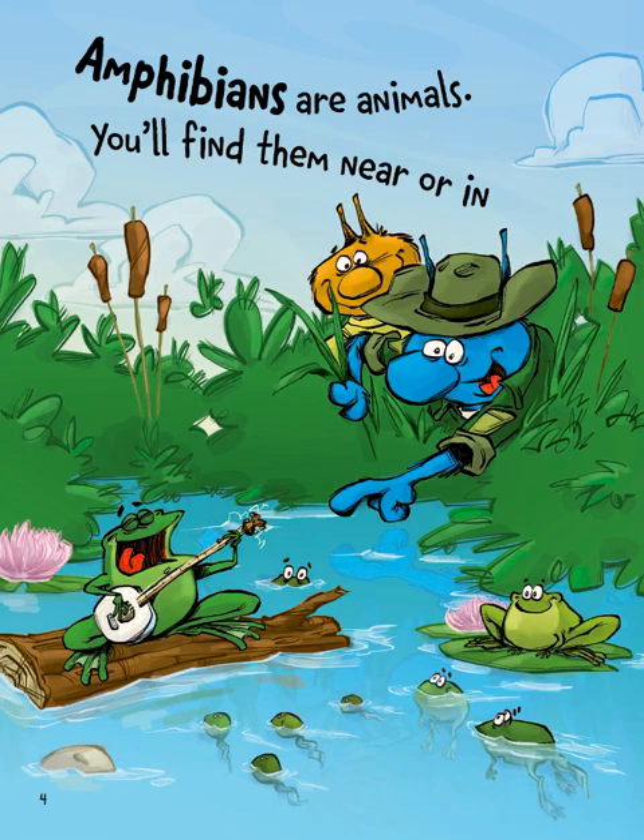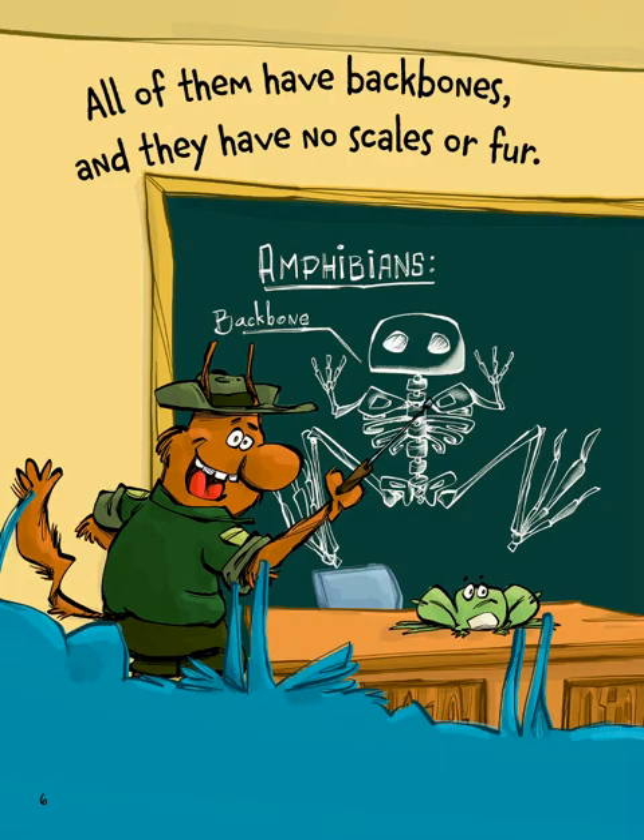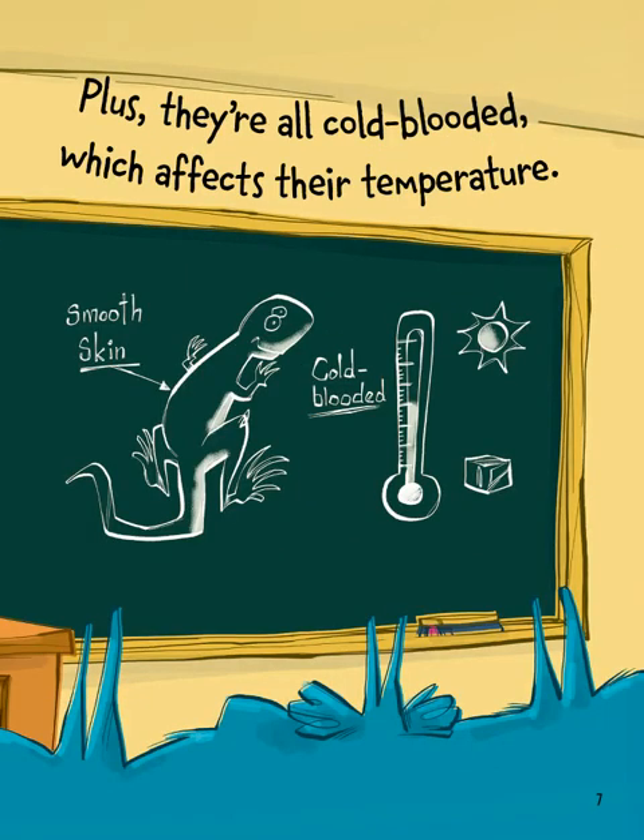Amphibians are animals. You'll find them near or in a lake or stream or on dry land, and most will have smooth skin. All of them have backbones and they have no scales or fur. Plus they are all cold-blooded, which affects their temperature. Cold-blooded means that their temperature comes from the environment around them — they can't make their own heat.